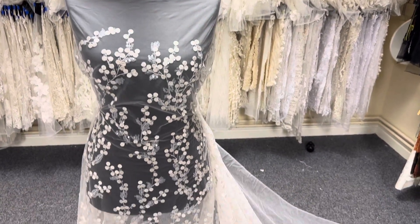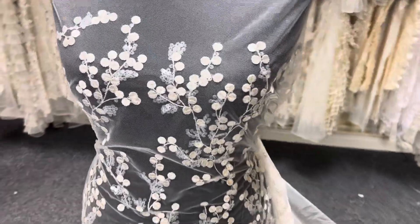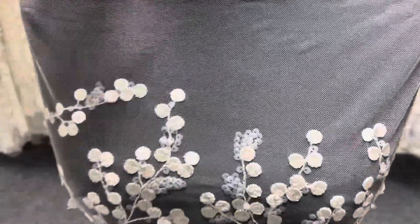Good afternoon from Bridal Fabrics. This is a really contemporary and elegant lace called Cheevis. It's got an ivory tulle base.